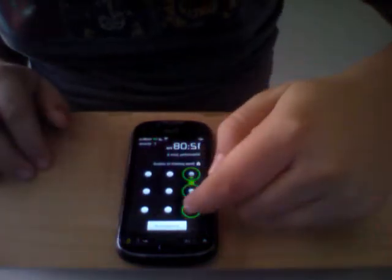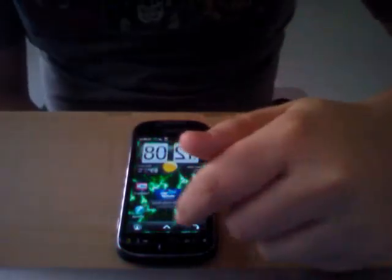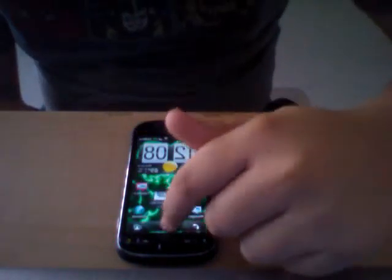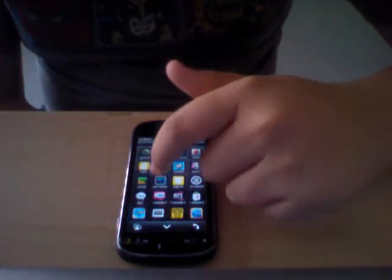I know you're going to love my password — nice and easy. As you can see, I closed all my apps and pulled up the speed test app.